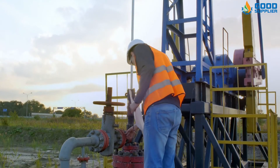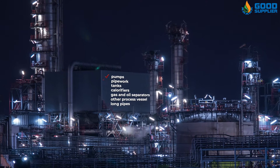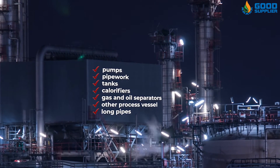The Pressure Safety Relief Valve is designed to relieve excess pressure or thermal expansion of processed fluids safely in pumps, pipeworks, tanks, calorifiers, gas and oil separators, other process vessels, and long pipes.